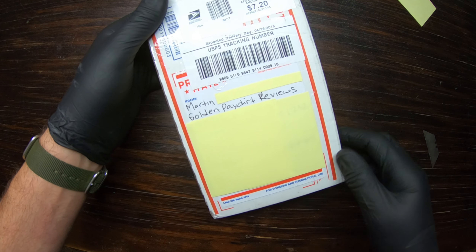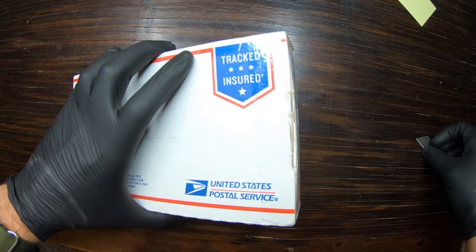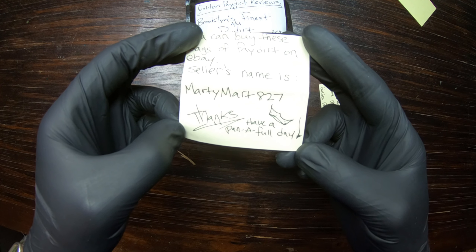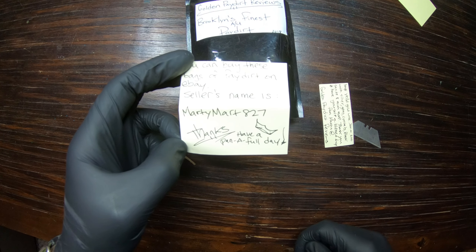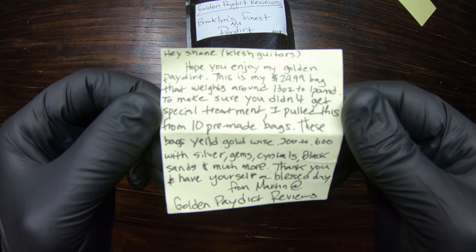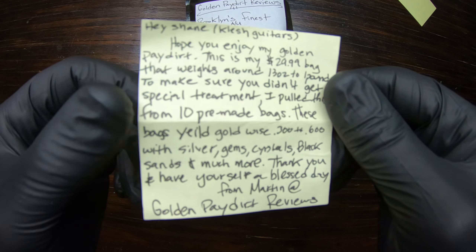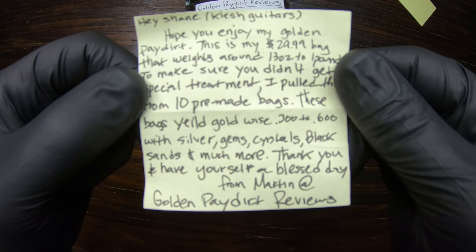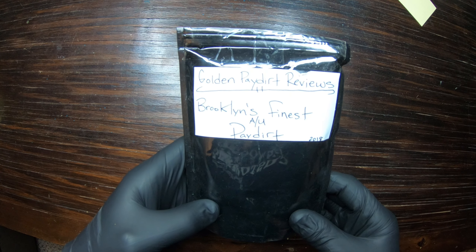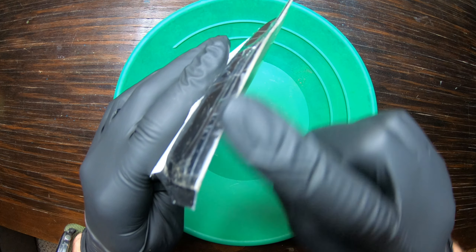Here's the package — Golden Paydirt Reviews. Inside there's a note: 'You can buy these bags of paydirt on eBay, seller's name is MartyMart827. Thanks, have a pan a full day.' The note says: 'Hey Shane, Clutch Guitars, hope you enjoy my golden paydirt. This is my $29.99 bag that weighs around 13 ounces to one pound. Make sure you didn't get special treatment — I pulled this from 10 pre-made bags. These bags yield gold-wise 0.3 to 0.6 grams with silver, gems, crystals, black sands and much more. Thank you and have yourself a blessed day, from Martin at Golden Paydirt Reviews.'